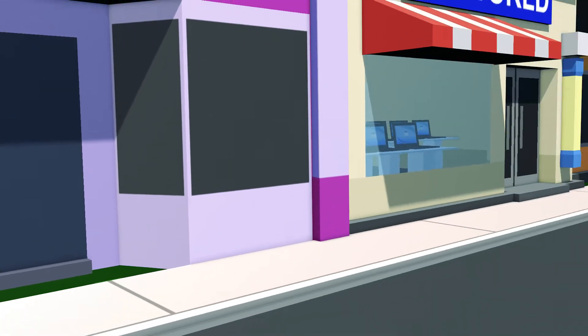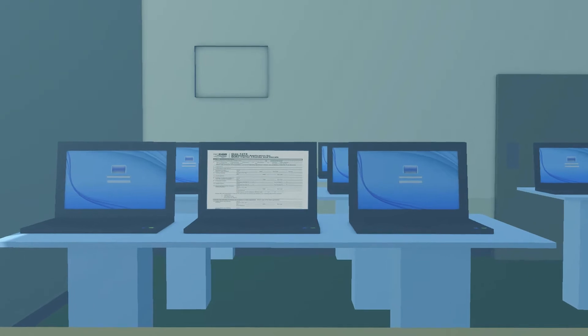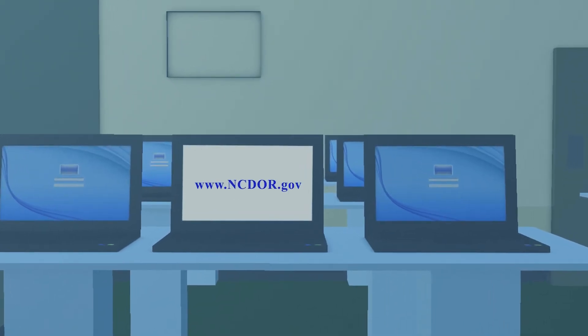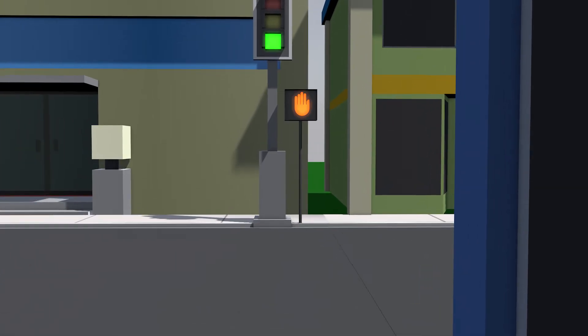To renew, you must complete the GAS 1274-A application and can submit the form online at ncdor.gov for faster processing. For your renewal application to be approved, you must be in compliance with all tax schedules, Secretary of State, and the NCDMV.